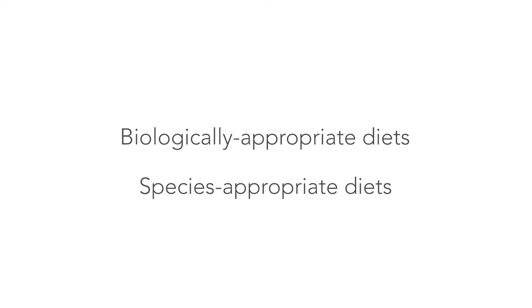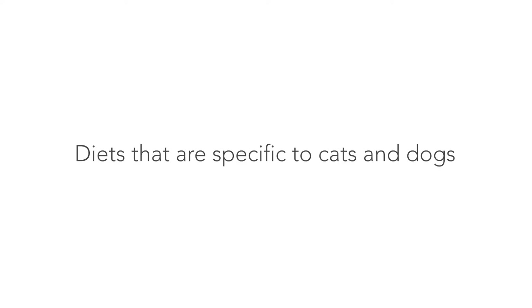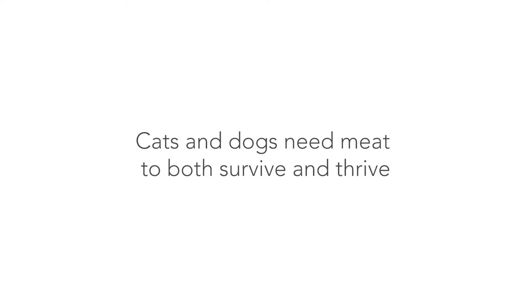Before we talk about what goes into pet food, it's important to talk about the ideal diet for cats and dogs. In general, think about what they would eat out in the wild. You may have heard the terms 'biologically appropriate' or 'species appropriate' diets — diets that are specific to cats and dogs. Cats in particular are obligate carnivores, meaning they need to mostly eat meat. Dogs on the other hand are mostly omnivores, but they also need the nutrition that comes from meat.